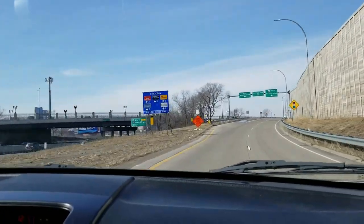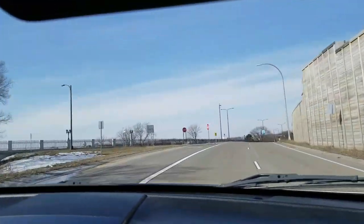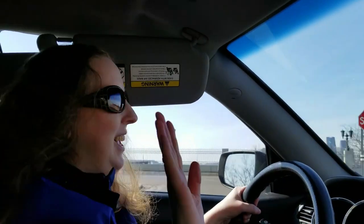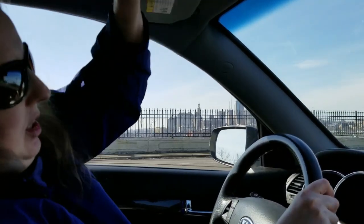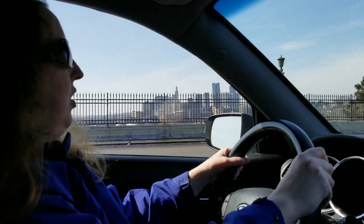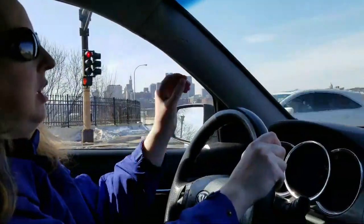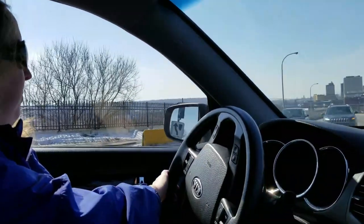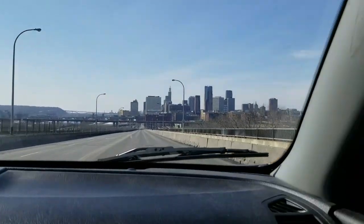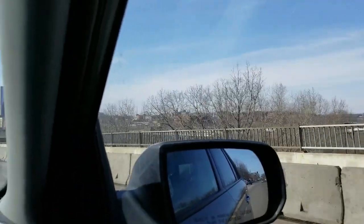We're coming into the city of St. Paul from the east and we take the Kellogg Boulevard exit. It's a really straight shot — you can see the St. Paul skyline. We're going to turn left onto Kellogg Boulevard, which is a very straight shot to get to a lot of the key things in St. Paul. Over to the right you can see the State Capitol.